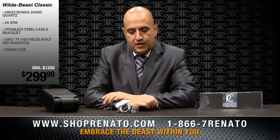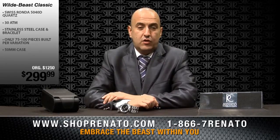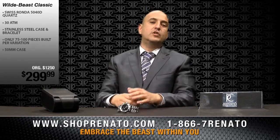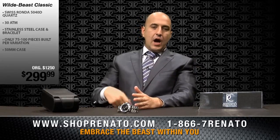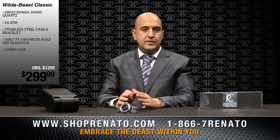I'd like to introduce to you today the 50mm Wildebeest Collection. The collection launched in 2006 after our initial launch as a company in 2005. The Wildebeest has become one of our most popular collections to date. Up until recently, we've only offered the Wildebeest in a 46mm diameter size.